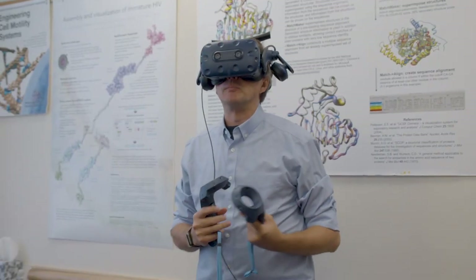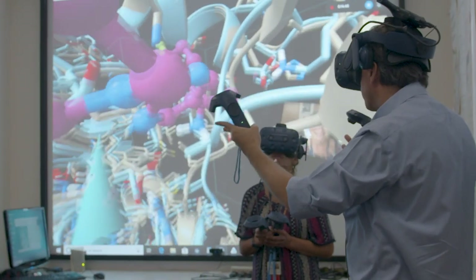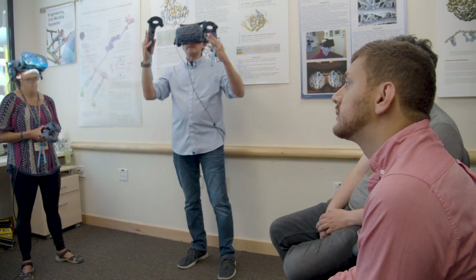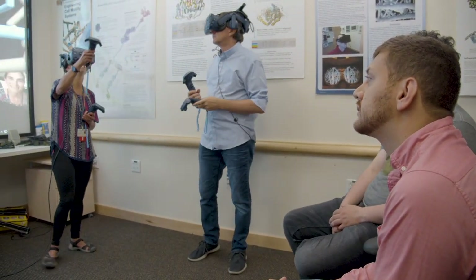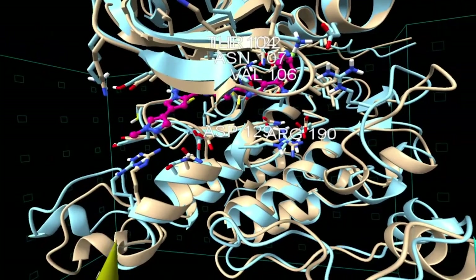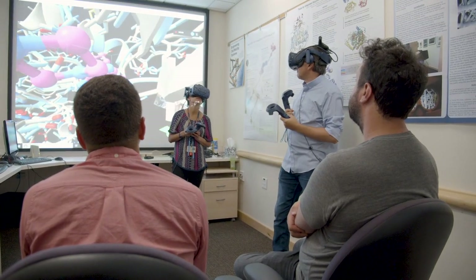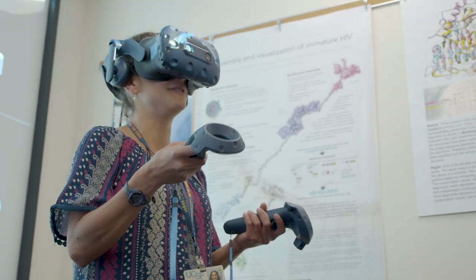It provides much more of an intuitive feel for proteins, especially for people who are not experts in them. Beth is an incredible expert in protein kinases and their role in cancer. But being able to sit there with her and look at the proteins in 3D, all of a sudden she could very quickly get an intuitive feel for how the protein structure is related to its function.